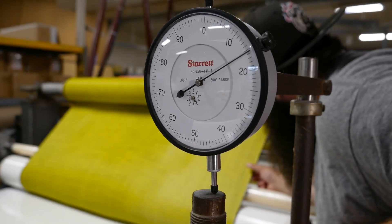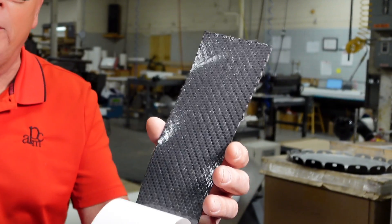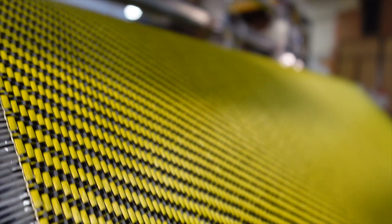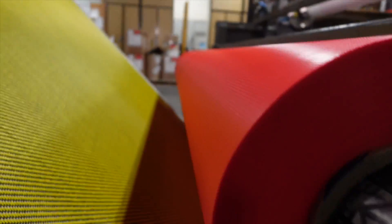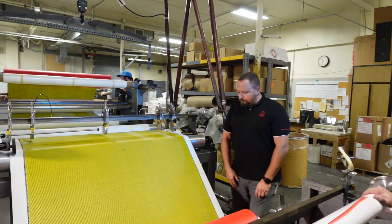Prepregs.com is the place to go for anything in small quantities needed in a very short period of time. Everything is custom — from the epoxy to the fiber to your requirements, and especially when you need it fast. One of the major benefits to prepregs is you get the exact amount of resin necessary for the exact amount of fiber that you require, and there's no mess.